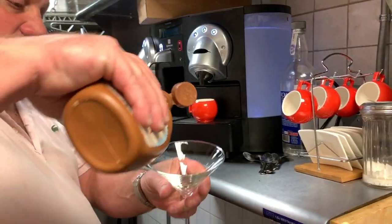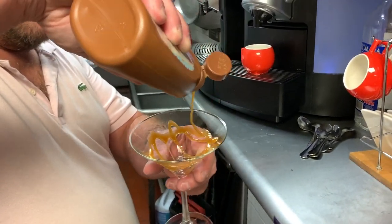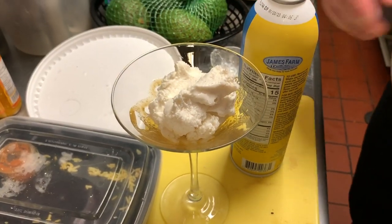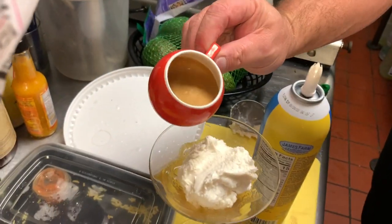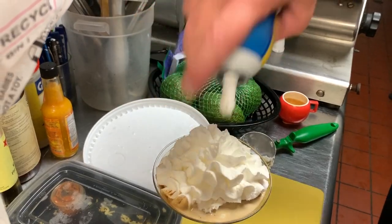I just recently got a top-of-the-line espresso maker and I'm bringing affogato to Edgewater. Affogato is an Italian dessert you primarily get in Europe — it's the simplest thing. Really good vanilla gelato, a shot of espresso, a little bit of caramel sauce on top. Decadent. Fresh, easy, and very good.